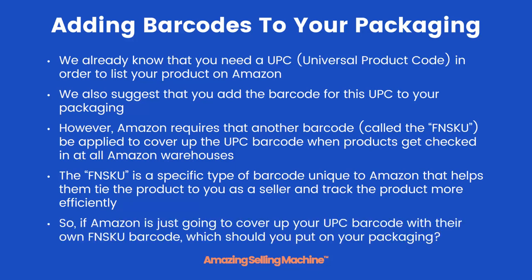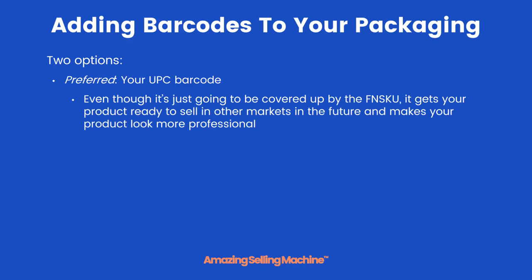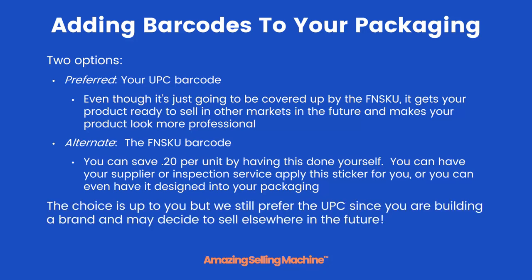So if Amazon is just going to cover up your UPC barcode with their own FNSKU barcode, which should you apply to your packaging? There are two options. The preferred one is to still put your UPC barcode on your packaging — even though it's just going to be covered up by the FNSKU, it gets your product ready to sell in other markets in the future and makes your product look more professional, because almost every product in the world has a UPC barcode on it. However, you can choose to put the FNSKU barcode directly on your product and save 20 cents per unit, because that's what Amazon charges to do that for you. Or you can have your supplier or inspection service apply the sticker or even design it right into your product packaging. We still prefer the UPC because you're building a brand and you may decide to sell elsewhere in the future.